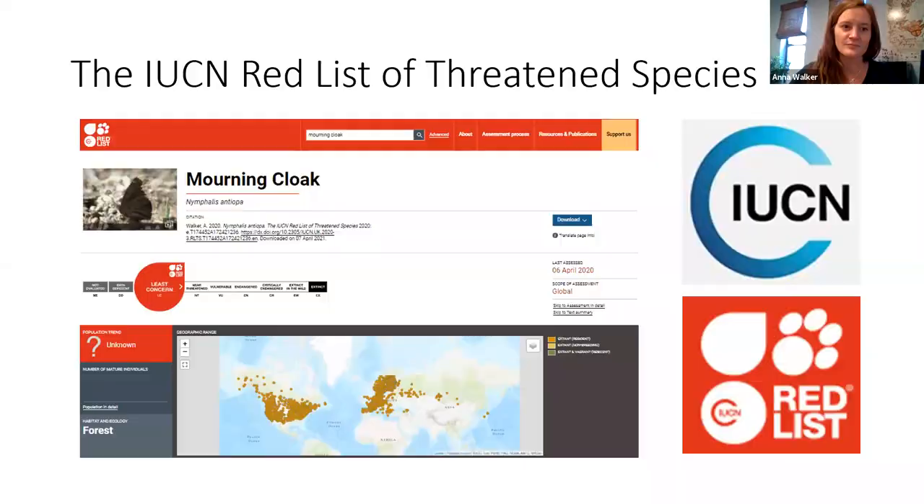Before I jump into the monarch, I want to provide a little context and explain what I do here at the Biopark. I'm one of three staff in what we call the Center for Species Survival at the New Mexico Biopark Society. We work in partnership with the IUCN, the International Union for the Conservation of Nature, which is an amalgamation of 1,400 organizations working together to address global conservation issues. The IUCN publishes the Red List of Threatened Species, featuring the morning cloak, a local butterfly species.